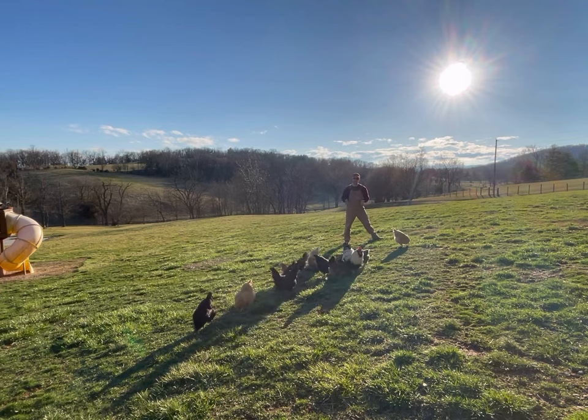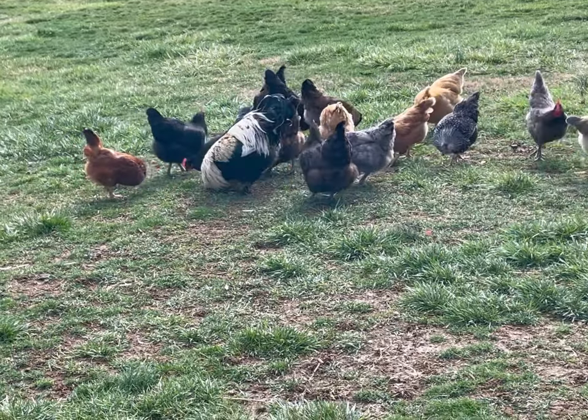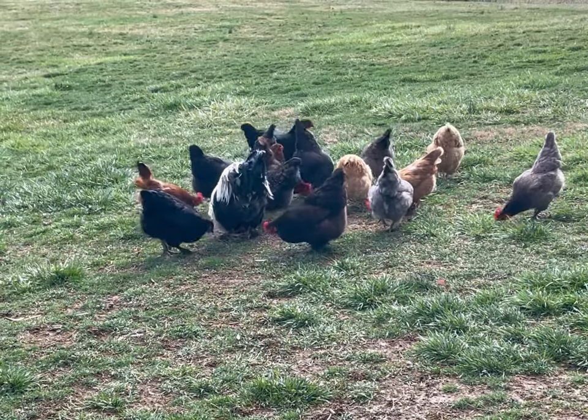Assuming you want chickens for eggs or maybe just to have around, you can go with commercial breeds or you can go with a heritage breed. White Leghorns are a commercial breed of chicken, and typically when you go to Walmart or your local grocery store and get eggs, they come from Leghorns.